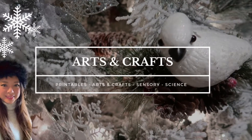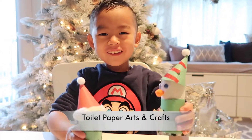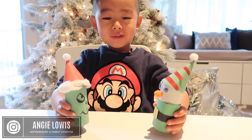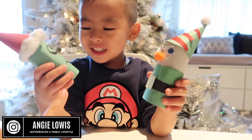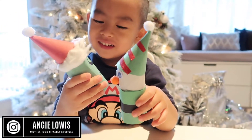Moving on to the next category: arts and crafts. We're going to use used toilet paper rolls. Brandon preferred to make a Grinch and elves today. It's really easy and there are a lot of choices — you can also make Santa, reindeer, a snowman, or even Olaf.